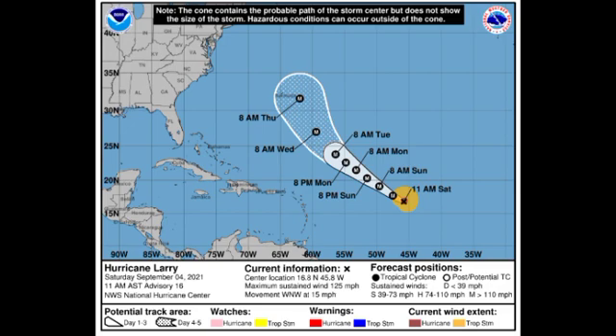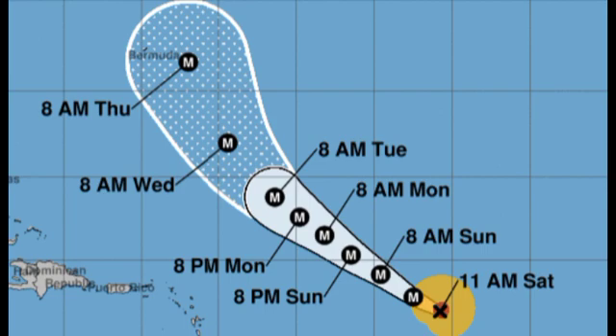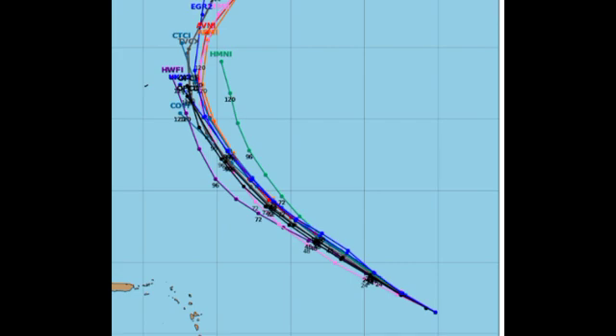Bermuda is in the cone forecast, so if you're there you want to keep an eye on this, as Larry is likely to be a major hurricane when making its way by. There is a slight chance of landfall, but all of our models agree that the system is not really going to be making its way directly over Bermuda, which would be the best case scenario. Some weakening is anticipated, so even though it will still be a major hurricane near Bermuda, it won't be at its peak of around 145 miles per hour.